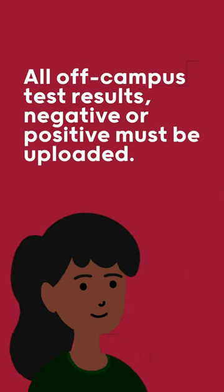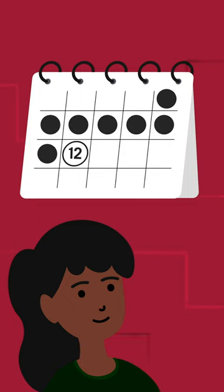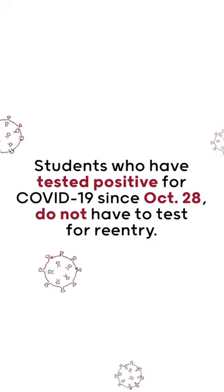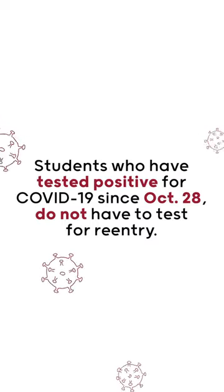All off-campus test results, negative or positive, must be uploaded between January 2 and January 12. Students who have tested positive for COVID-19 since October 28 do not have to test again for re-entry.